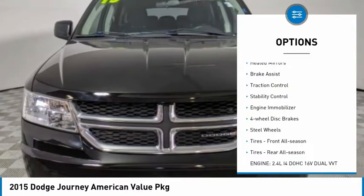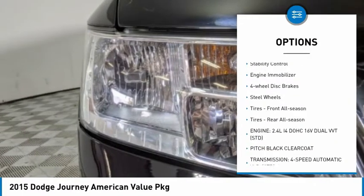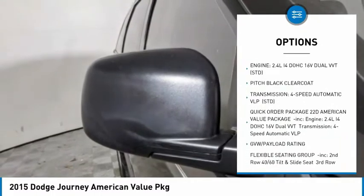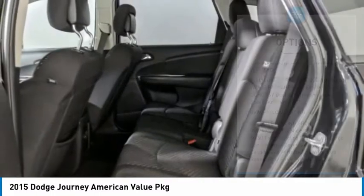Tire pressure monitor, heated mirrors, brake assist, traction control, stability control, engine immobilizer, four-wheel disc brakes, steel wheels.